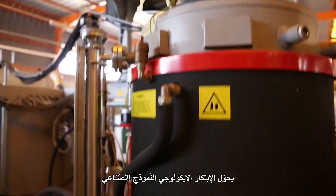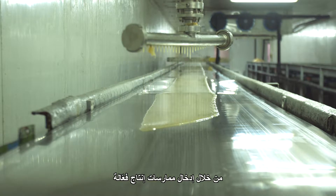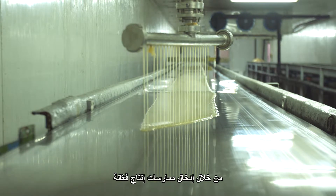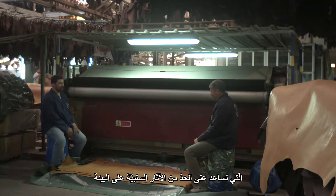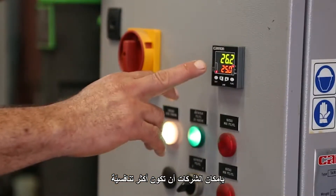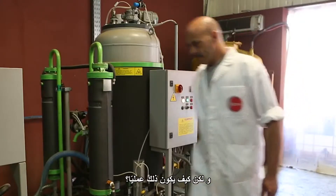Eco-innovation is transforming industrial models and helping businesses to grow. By introducing efficient production practices and by developing products and services that help reduce negative environmental impacts, companies can become more competitive while also safeguarding the environment. But how does this work in practice?